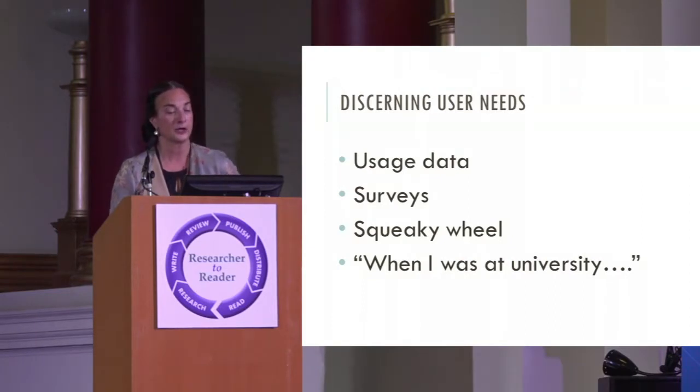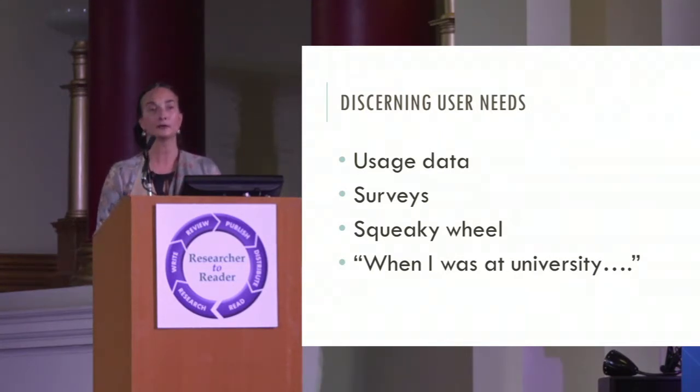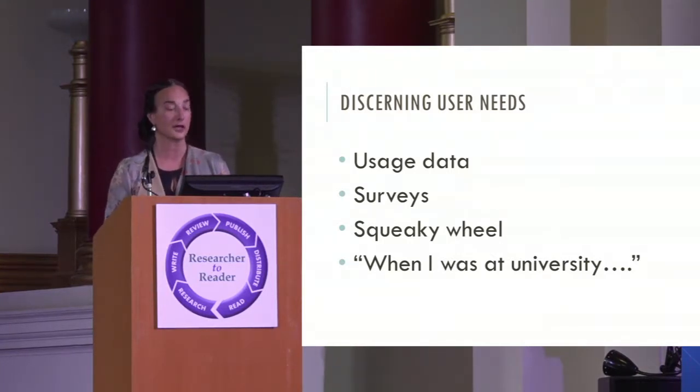Let's turn back to library users. Our tools for understanding what users need often center around usage data — what is being used in our collections. But we can't see where users went outside our collections to solve information problems; we're only seeing a slice. We can use surveys, but surveys presume you know what the questions are, and if it's multiple choice, you know what the answers are. So you're getting a narrow bit of data. Often we're designing services around the squeaky wheel — those who complain most or have the loudest voice — rather than grounding decisions in data.